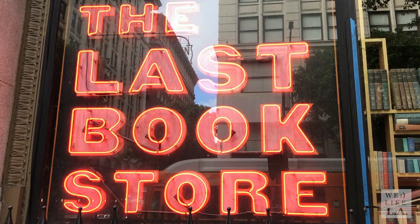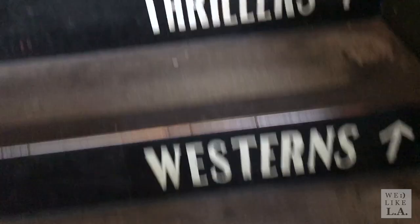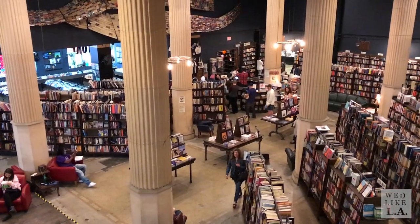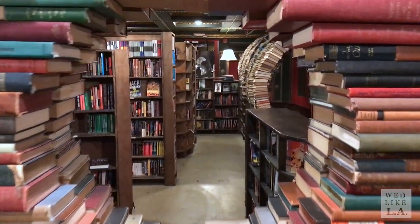As a bonus, if you decide to experience Art Walk, I definitely recommend stopping by the Last Bookstore at 5th and Spring. Not only does it have one of the coolest spaces in LA, but oftentimes they'll have events or concerts going on in conjunction with Art Walk.